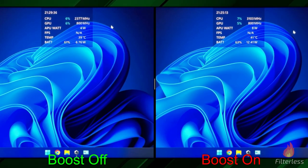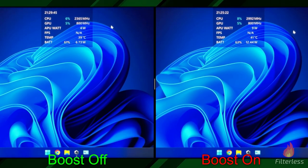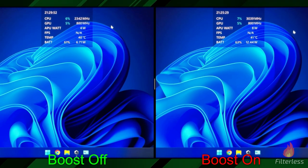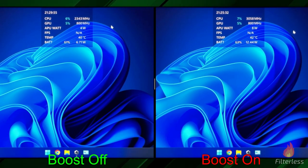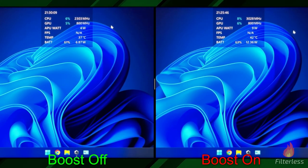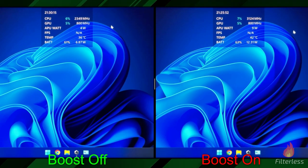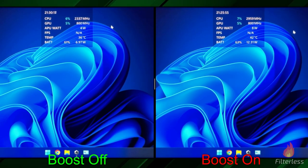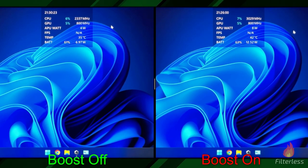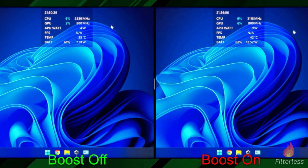I let each of these tests run for three minutes to make sure the wattage balances out. On the left we're using around 6.7 watts of power, and on the right we're at about 12.4 watts. The only difference is CPU boost is disabled on the left and it's enabled on the right. Going from 6.7 to 12.4 watts is roughly 85% more power usage, so this affects any time the device is sitting idle or in between games.